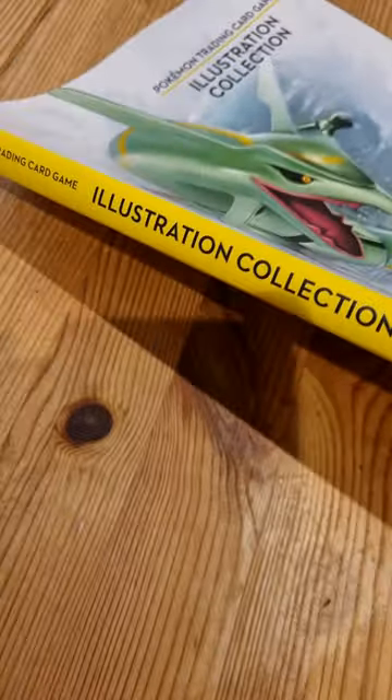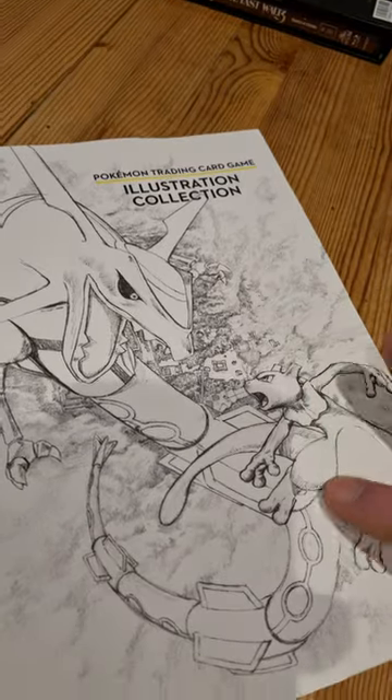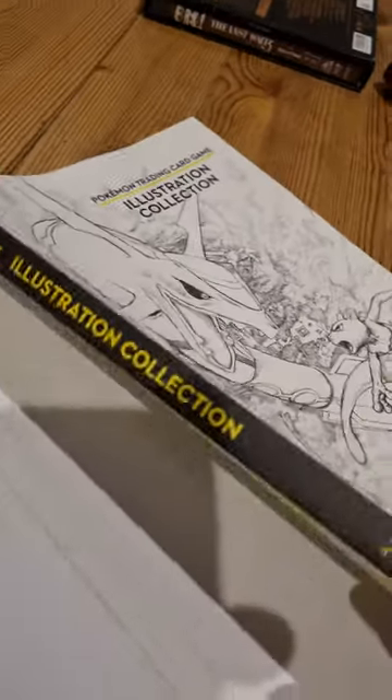I can't read the spine there, but it is a collection of illustrations, I think, of a lot of the Pokemon characters. It's got this dust jacket — quite a nice rough pencil sketch style illustration inside the dust jacket.